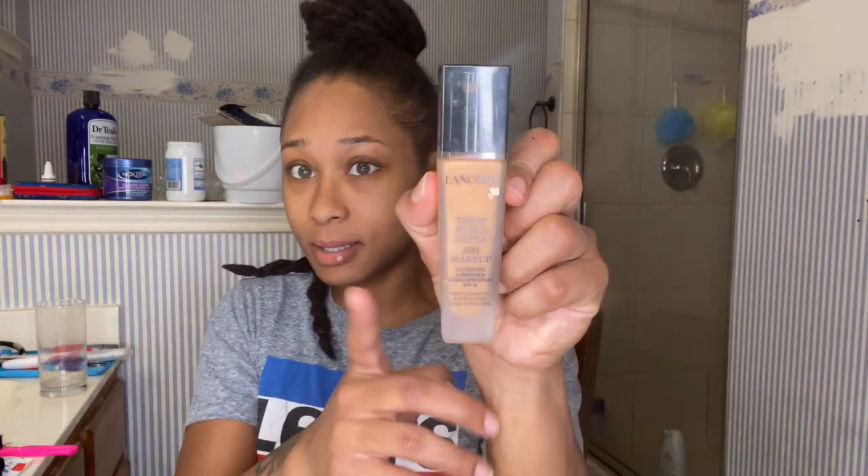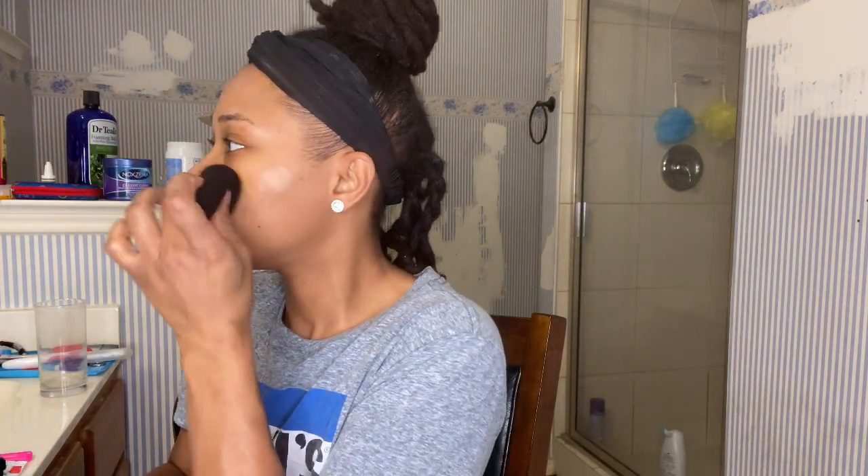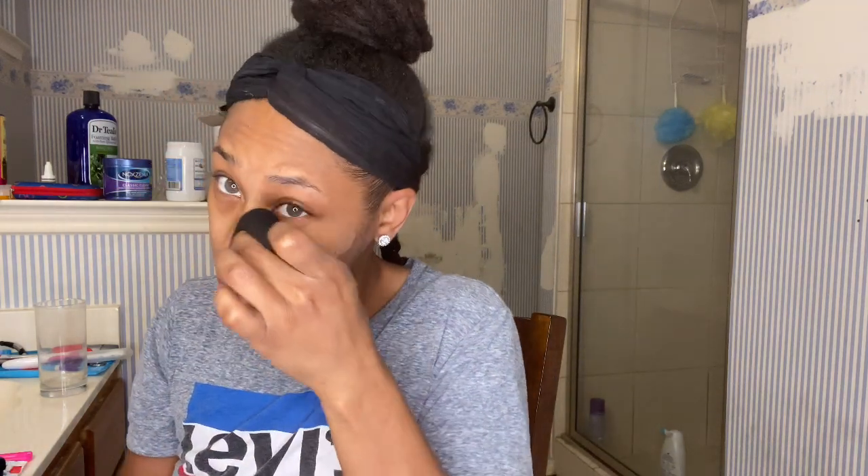The majority of my face when I'm going to work is Lancôme. I am still a Maybelline and Too Faced stan, but this Lancôme foundation - this stuff is amazing. I'm going to use a beauty blender with two pumps. I usually color correct but I'm pressed for time, so this is going to be a really quick face today.